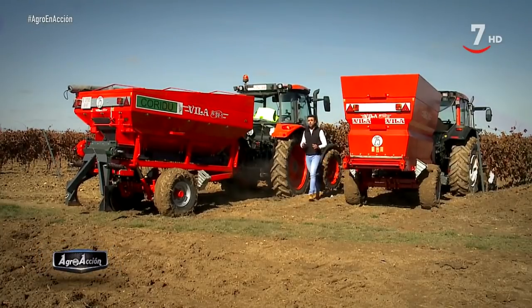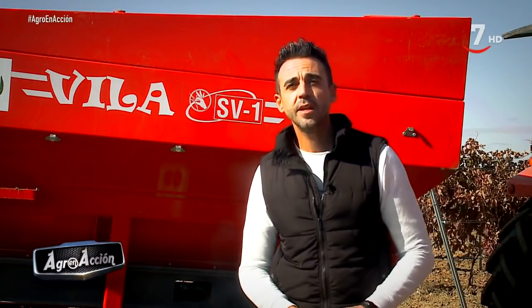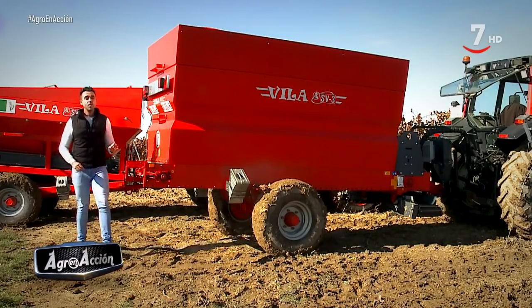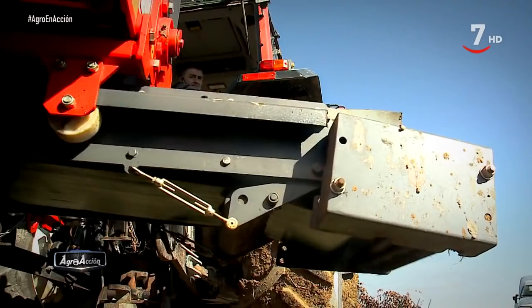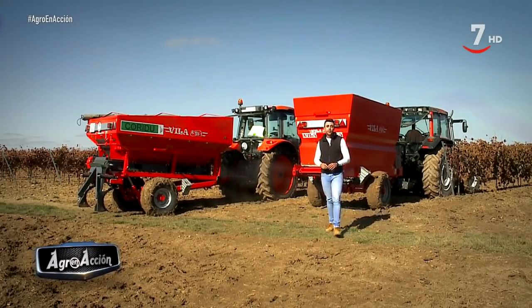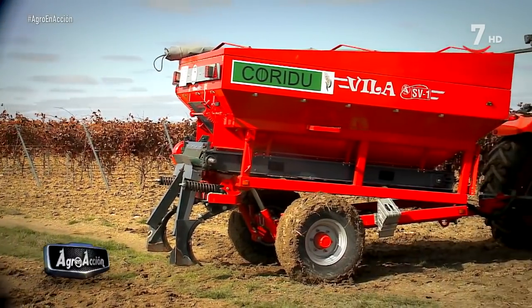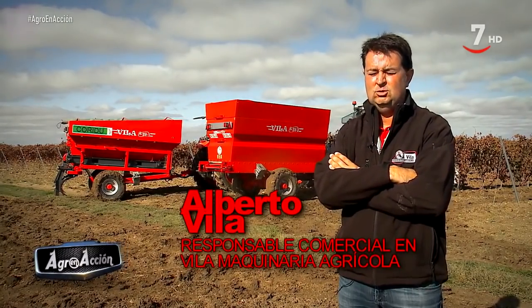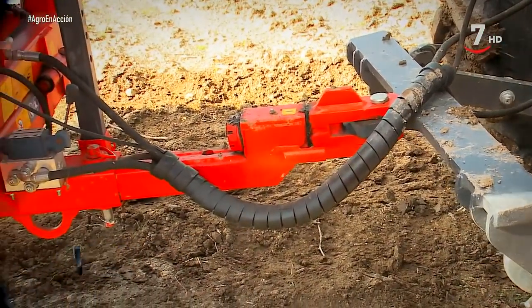Vila ofrece dos modelos de abonadoras para cultivos leñosos y viñedos. La SV1 Super permite tirar cualquier tipo de abono mineral, producto peletizado y materia orgánica seca, configurada con dos rejones fijos. La SV3 está preparada para cualquier tipo de materia orgánica y diferentes tipos de estiércol, con una cinta lateral configurable. Ambas máquinas están preparadas para entrar en cualquier marco de plantación gracias a su anchura de 1,80 metros. Son máquinas prácticas —no sencillas en el sentido de limitadas— y al llevar la lanza a los brazos del tractor, permiten gran maniobrabilidad en los giros.